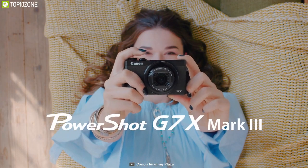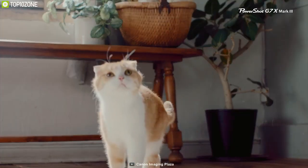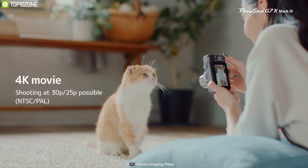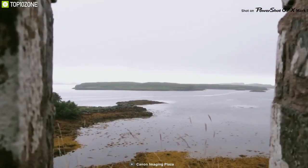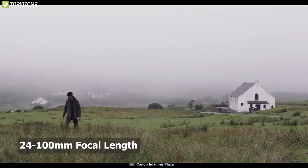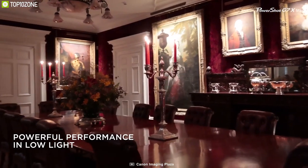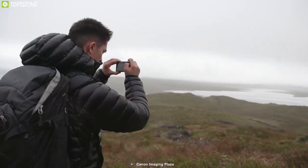If you are looking for the absolute best vlogging camera, then the Canon G7X Mark III is hands down the best vlogging camera you can get right now. Its 20.1-megapixel 1-inch CMOS sensor uses a stacked design paired with the DIGIC 8 image processor for fast focusing performance, full resolution shooting at up to 20 frames per second, and UHD 4K 30p video recording. Optically, the G7X Mark III houses a 4.2x zoom lens covering a 24–100mm equivalent focal length range. An f/1.8–2.8 maximum aperture range suits working in difficult lighting conditions, as does an optical image stabilizer.